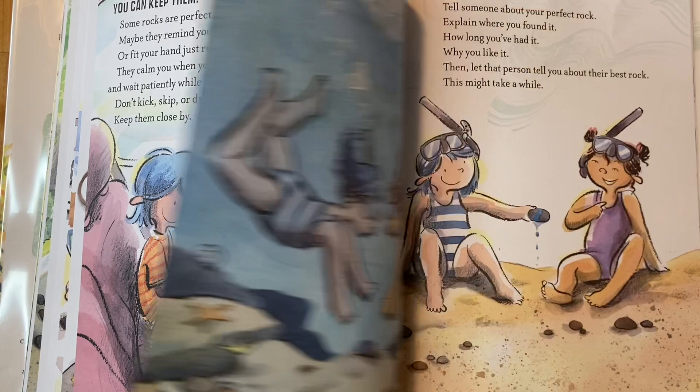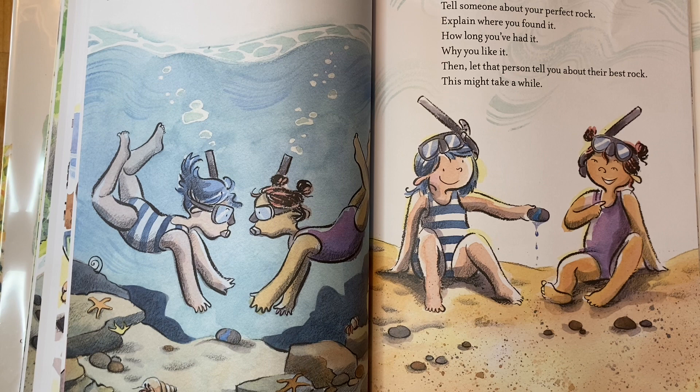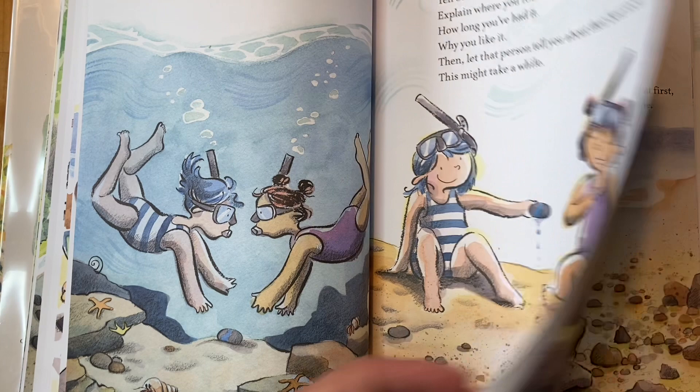Best of all, you can share them. Tell someone about your perfect rock — explain where you found it, how long you've had it, why you like it. Then let that person tell you about their best rock. This might take a while.